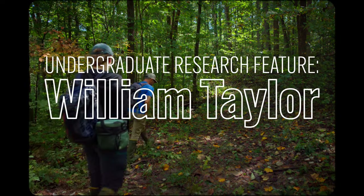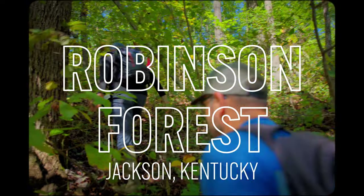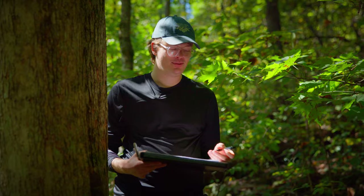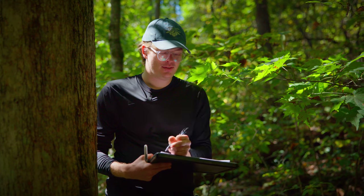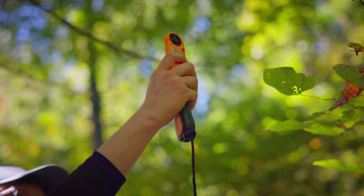My name is William Taylor and I'm an undergrad senior at UK. We're at Robinson Forest, and I worked here this summer and this fall as a wildlife technician working on salamanders and also some pollinator projects, but my primary focus is the salamanders.